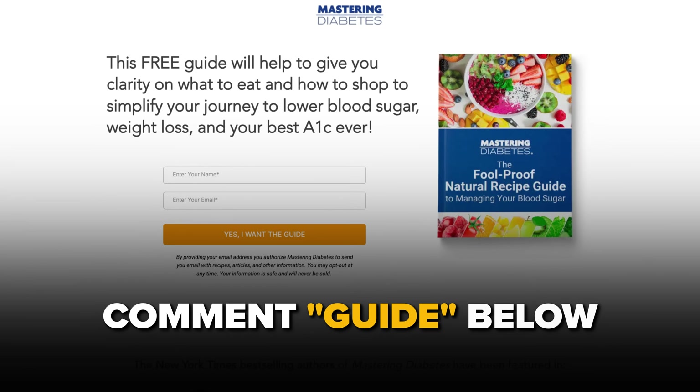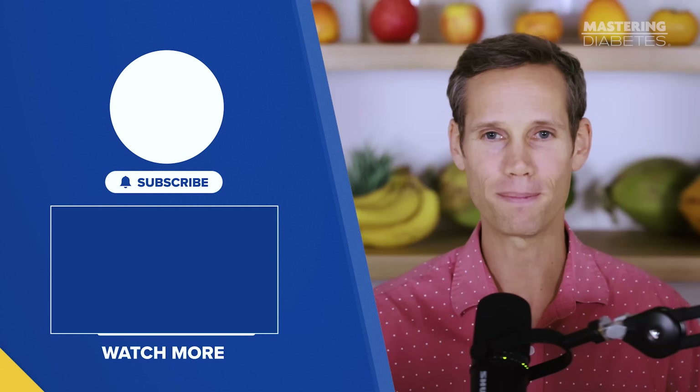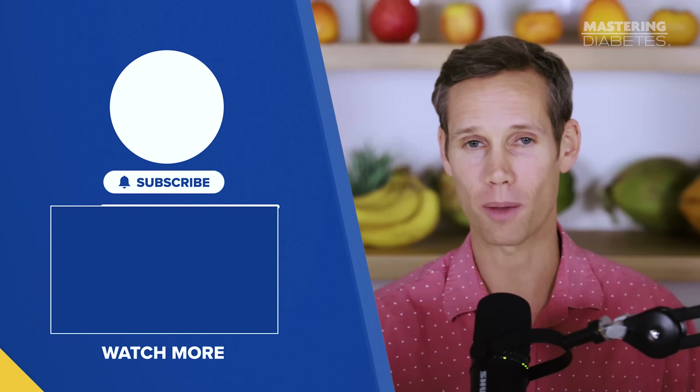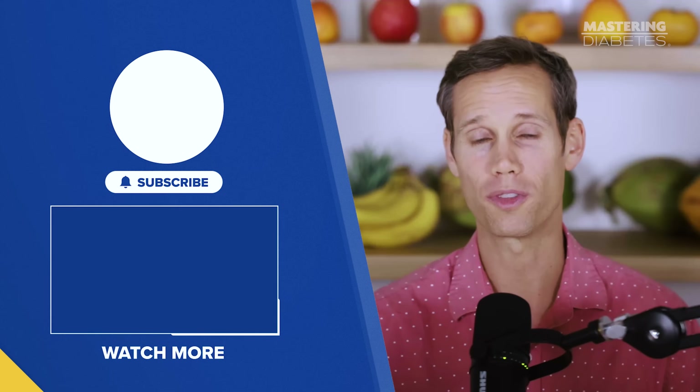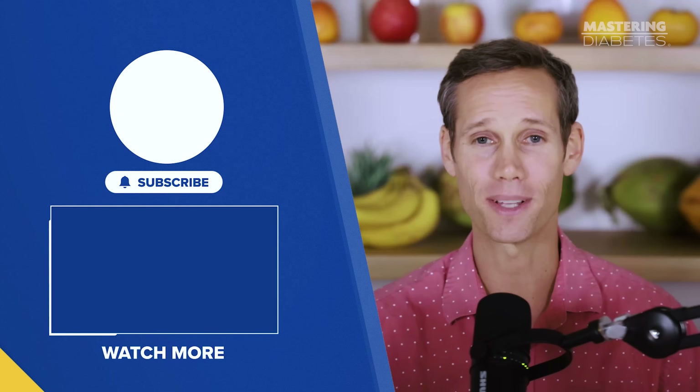If you want our free recipe guide that makes all of this easy, comment 'guide' below and we'll send it to you. If this video helped you, hit the like button, subscribe to our channel, and share it with someone ready to improve their blood sugar. Until next time, keep those carbs high and that A1c low.